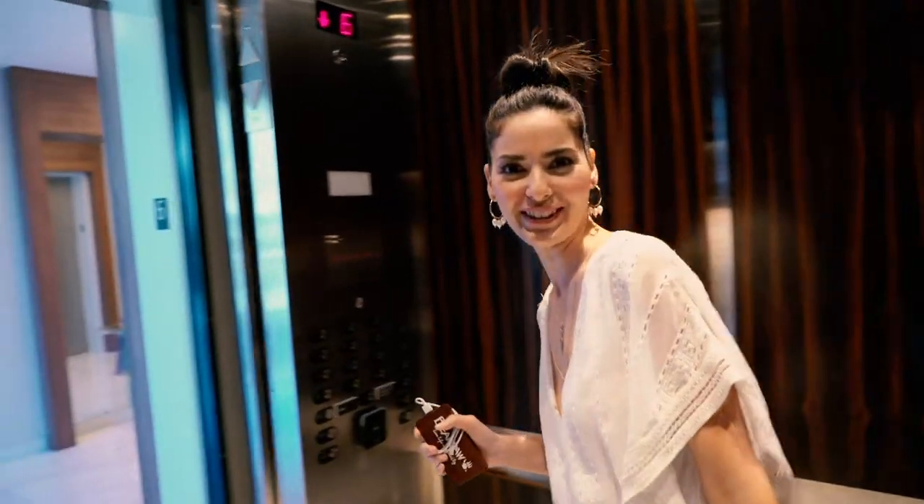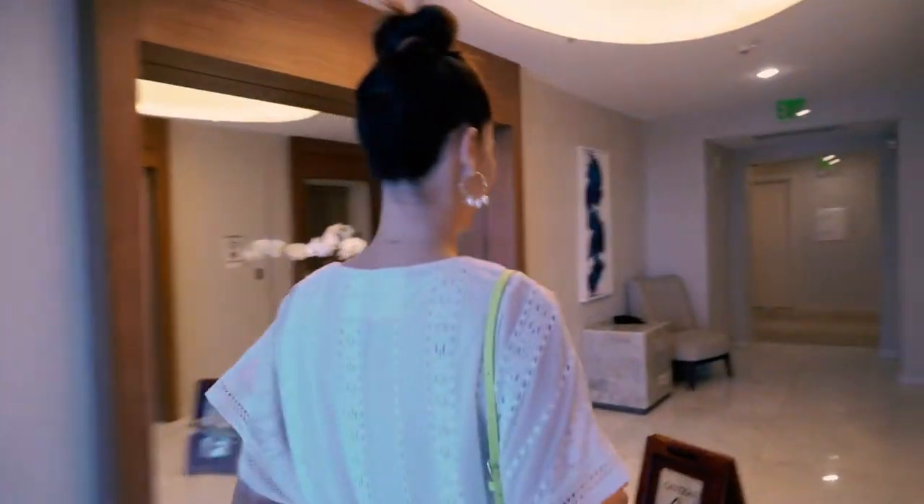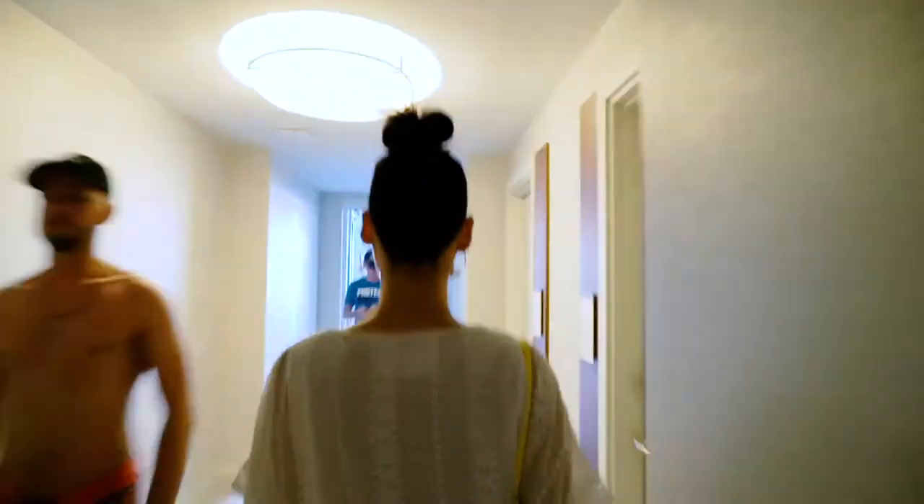On the way to the pool — see how my voice goes up? I think I'm excited. On our way to the pool! Ooh, the bar looks cool. This is like margarita time.